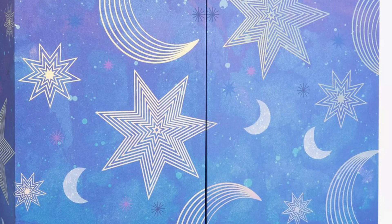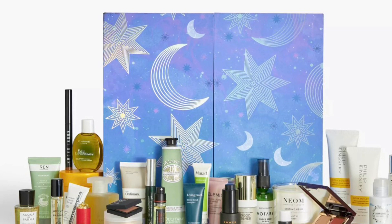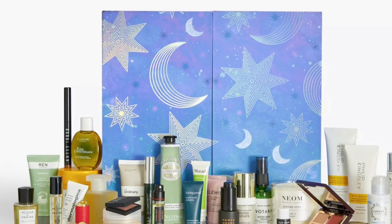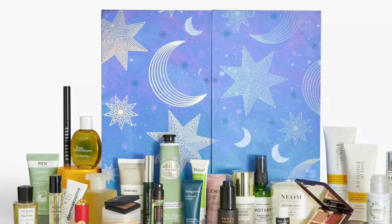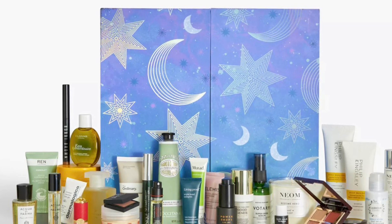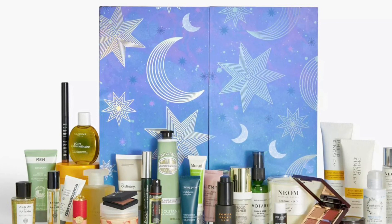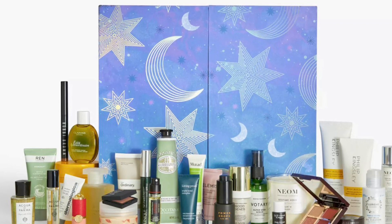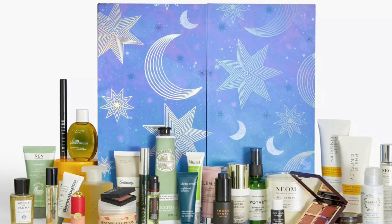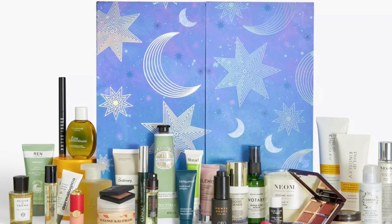The calendar will include: Carolina Herrera Mint Tint Lip Balm and Case 002; L'Occitane Almond Delicious Hands hand and nail care 75ml (full size); NEOM Organics London Bedtime Hero Scented Candle 185g (full size); NEOM Organics London Bedtime Hero Pillow Mist 30ml (full size); Spectrum Collections Angled Cheek Brush A05; and Votary Super Seed Serum Broccoli Seeds and Peptides 50ml (full size).